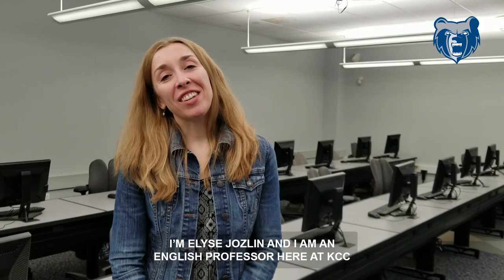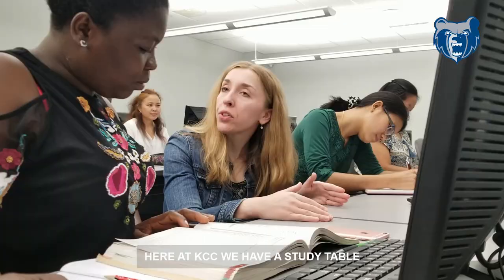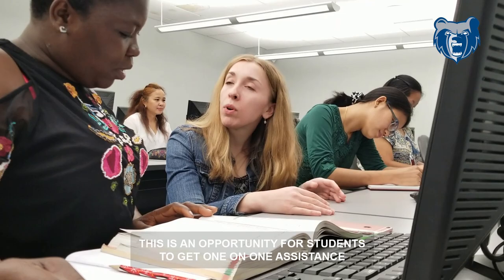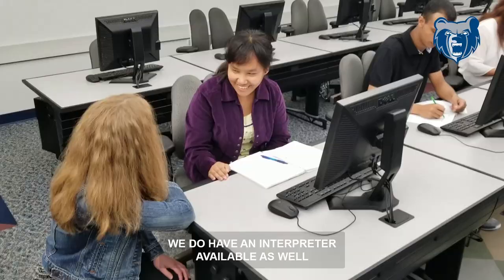I'm Elise Joslin, I am an English professor here at KCC, and I also assist our English language learners. Here at KCC we have a study table — an opportunity for students to get one-on-one assistance in any class that they're taking. We also have an interpreter available.